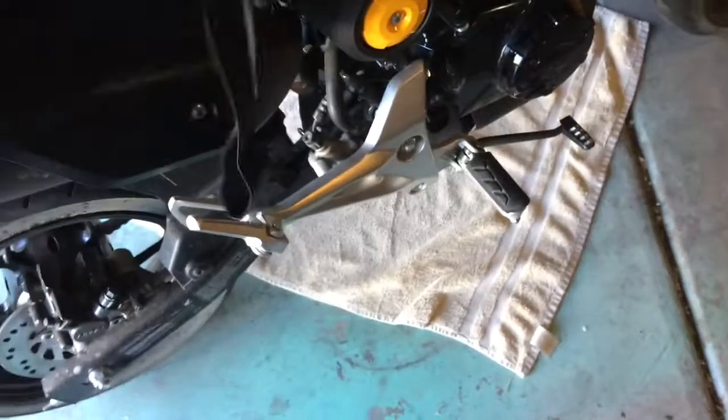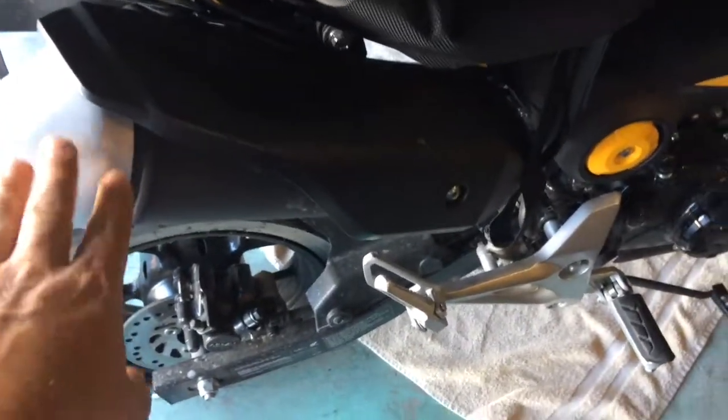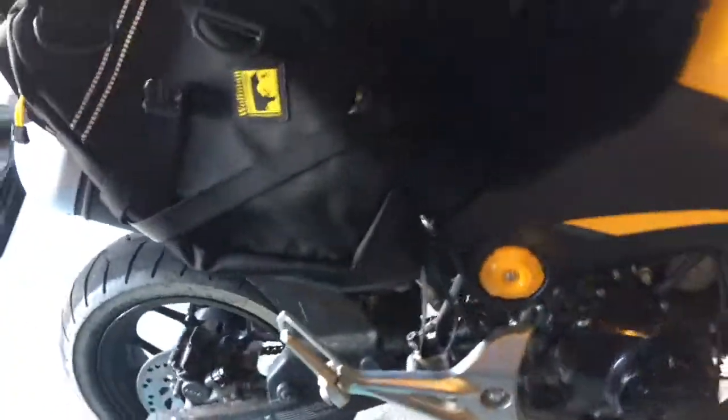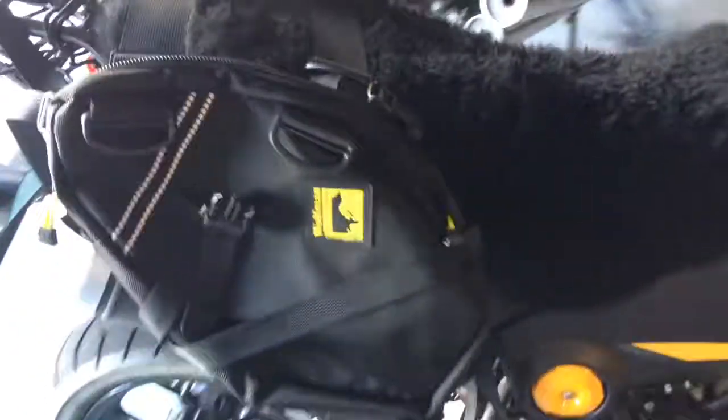I'm actually going to put on a Brock's muffler this week, so this won't even be in the way. But I think even if it was, with this thick stuff and that guard the way it is, it would probably be safe on there. So I'm quite pleased with that for 180 bucks.